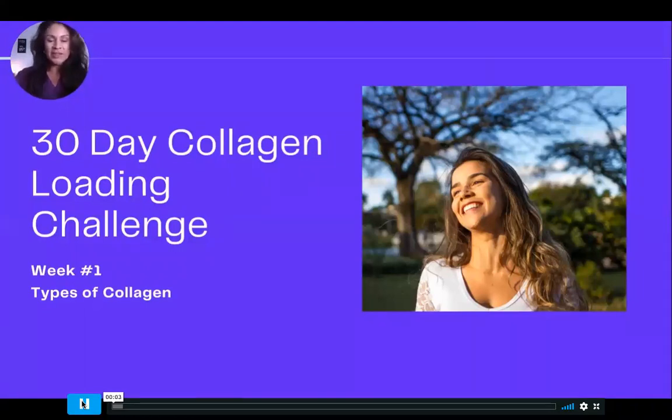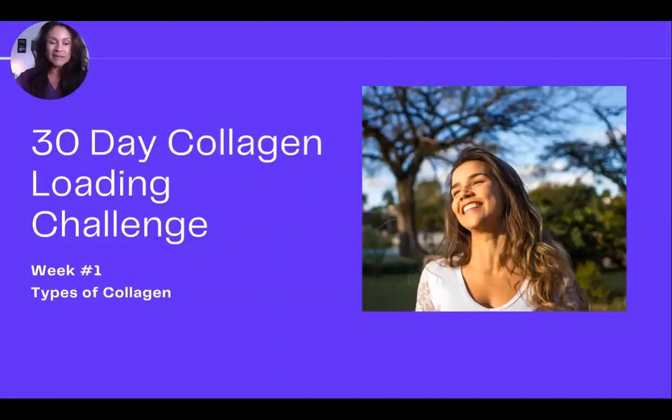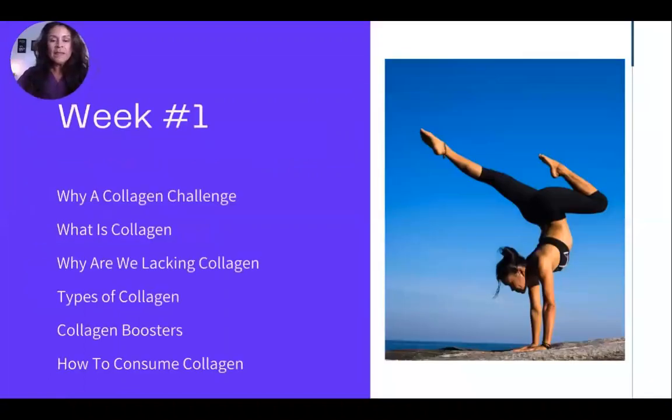Welcome to the 30-day collagen loading challenge. I'm Dr. Linda Marquez Gedein. This is going to be a four-week program at your own pace. Every Tuesday for the next four weeks at 6 o'clock, we'll cover topics including what collagen is, types of collagen, how it helps for beauty and overall health, joints, and the GI tract. Each session will be about 20 minutes.